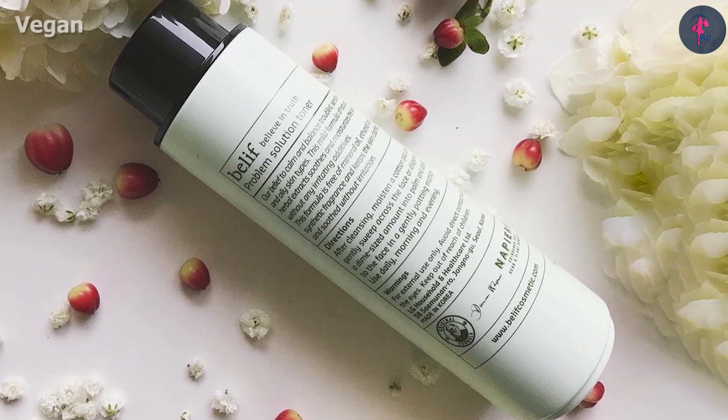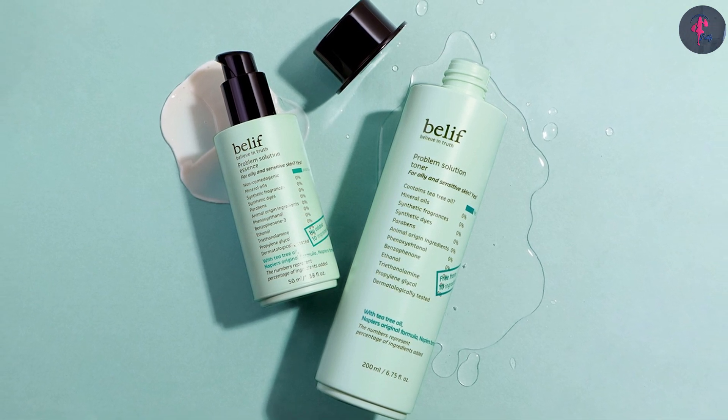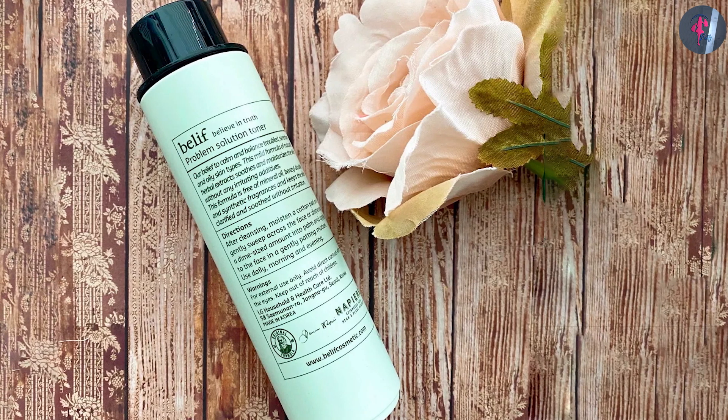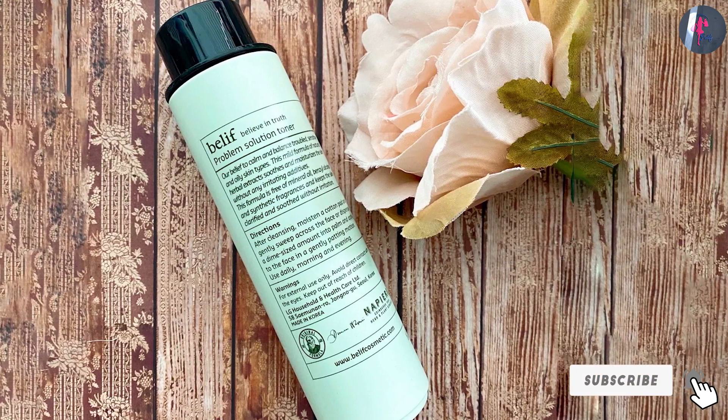It gently exfoliates your skin and leaves it with an improved complexion. The toner also helps reduce the appearance of enlarged pores and removes dirt and buildup from within. It further helps disinfect breakouts and aids in soothing redness, acne, and blemishes. With regular use, this mild toner leaves your skin even-toned and smooth.